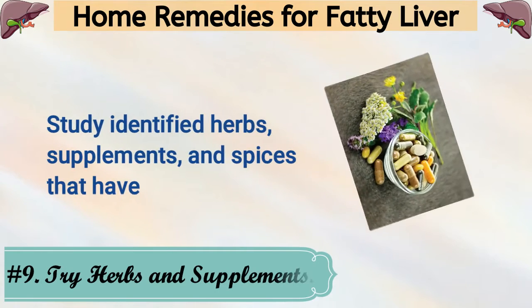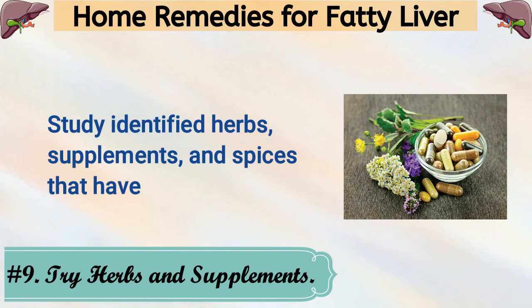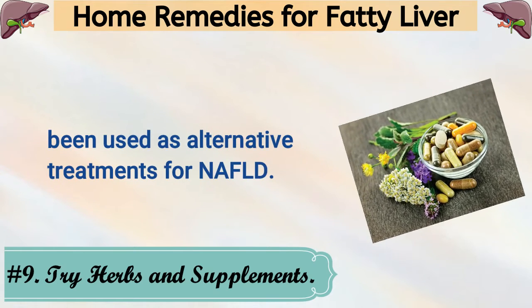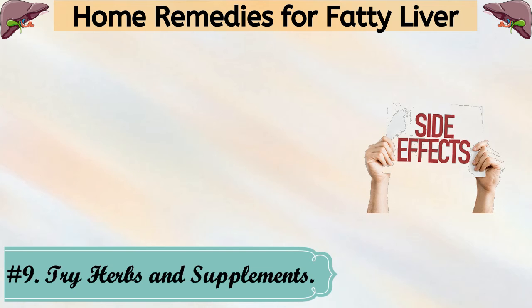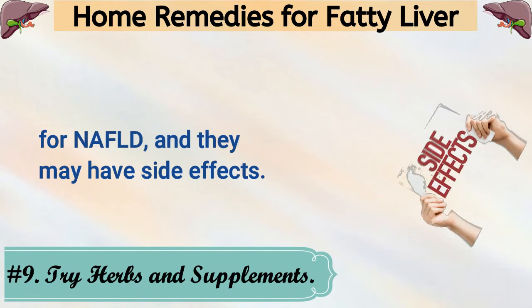9. Try Herbs and Supplements. Studies have identified herbs, supplements, and spices that have been used as alternative treatments for NAFLD. Keep in mind that these aren't approved medical treatments for NAFLD, and they may have side effects.